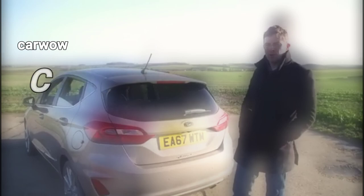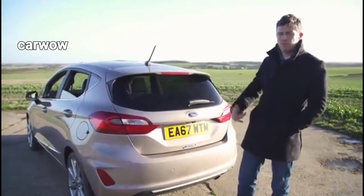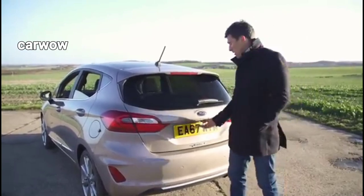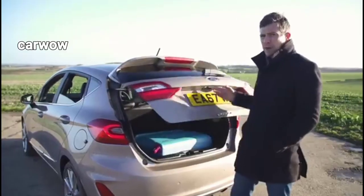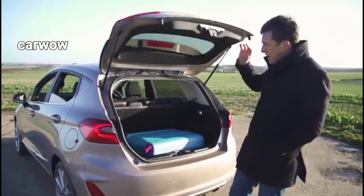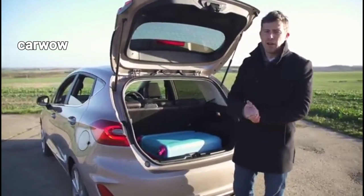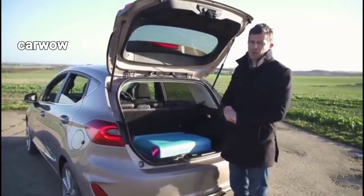Compact design with a rear hatch. At the heart of a hatchback's design is its compact size and distinctive rear hatch. Unlike traditional sedans or SUVs, hatchbacks feature a slightly shorter overall length and a rear end that opens upward. This design unlocks a world of possibilities when it comes to cargo space and accessibility.